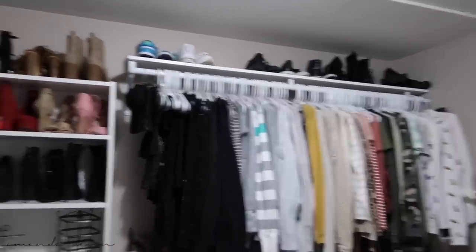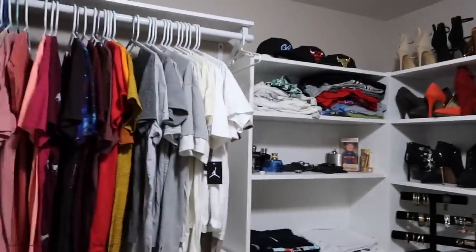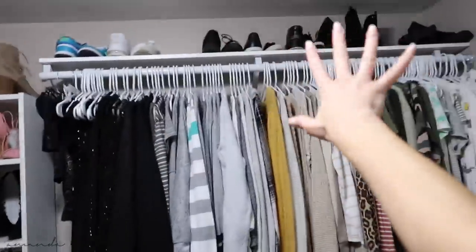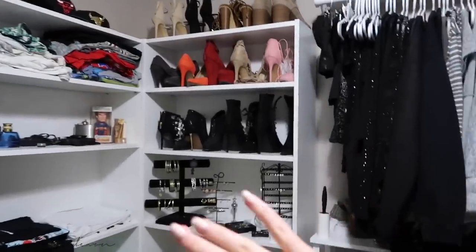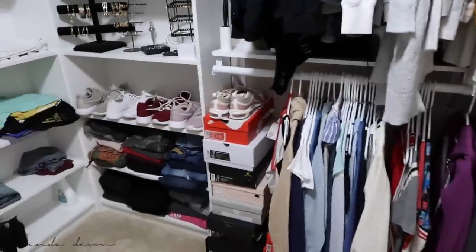Of course I have dreams of a bigger closet with more storage and more amazing things to add to my collection, but I'll get there in time. I'm so grateful for everything I have here and I hope this inspires you guys to do something like this with your closet — it wasn't hard. Also let me know if you'd like to see my boyfriend's shoe room because I would love to show you his collection!